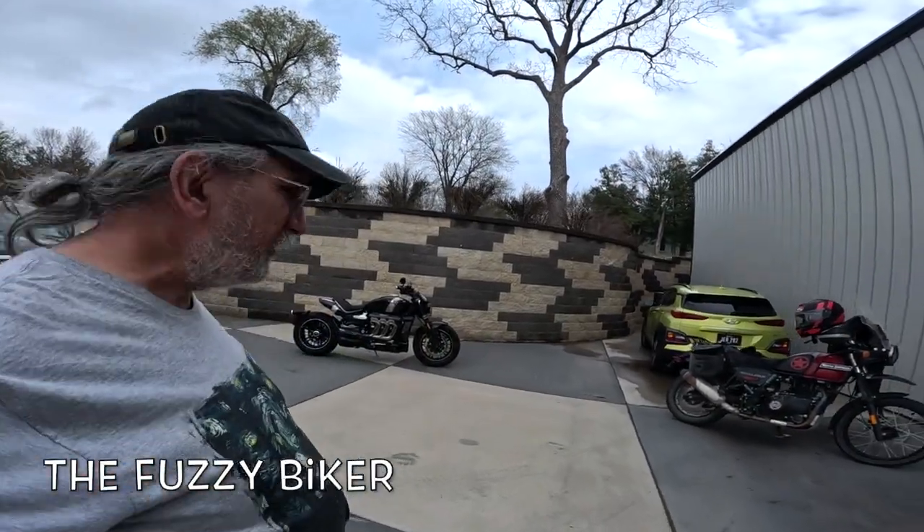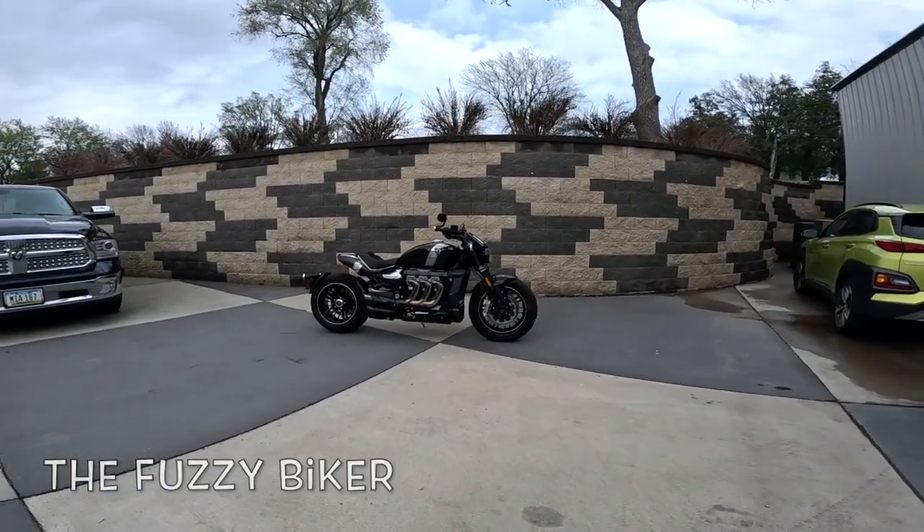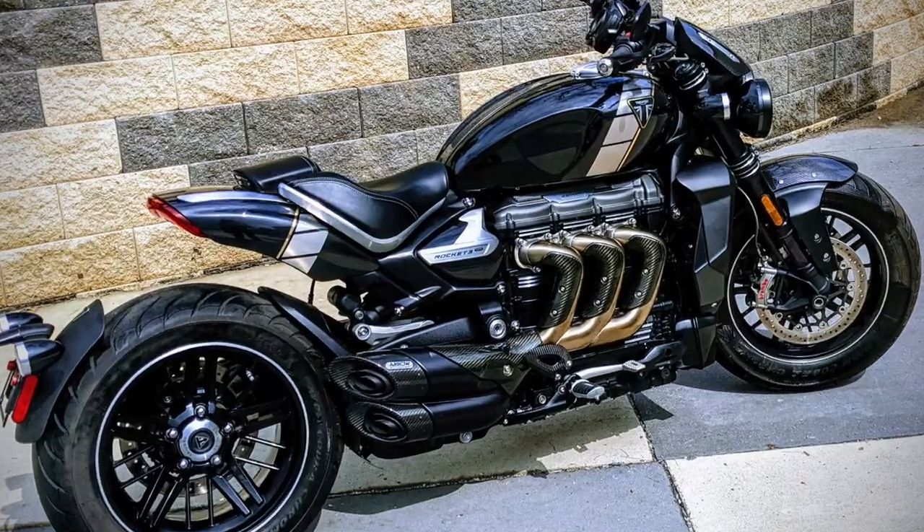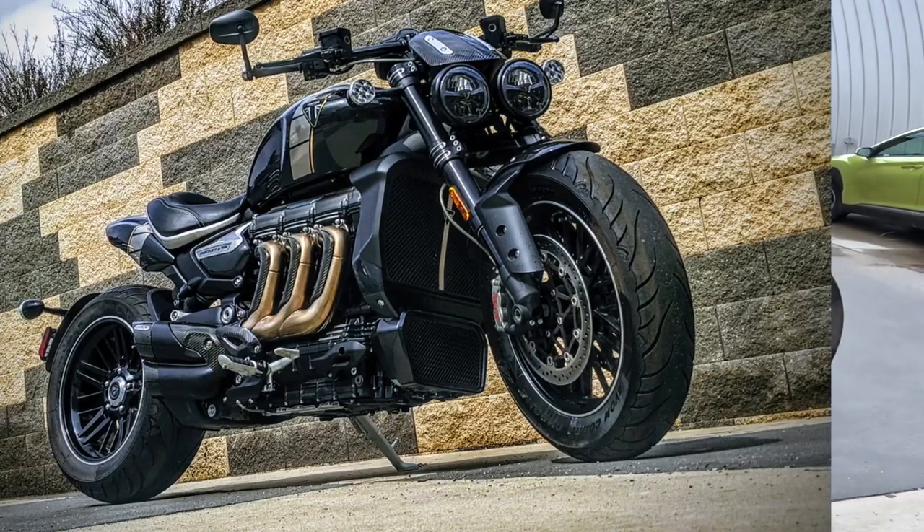Howdy y'all. Buzzy Biker here at Baxter Cycle in Marnia, Iowa. Look what I have found today. This is a 2020 Triumph Rocket 3 TFC. Check that out.